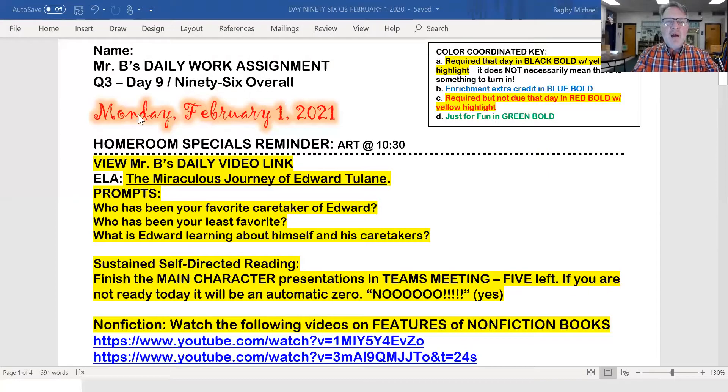Good Monday morning to you. Hope you had a great weekend. You can share if you want to this morning. Now we get the special font for a new month — February, the month of love and Valentine's Day. Day number 996 overall, Monday, February 1st, 2021.